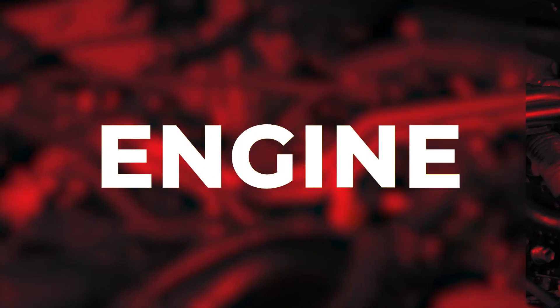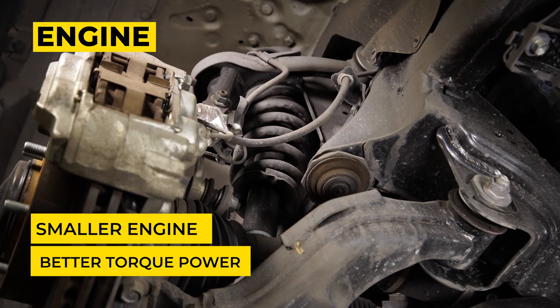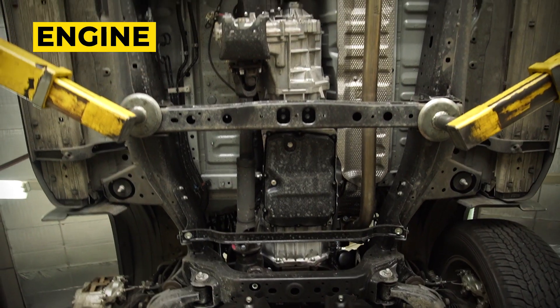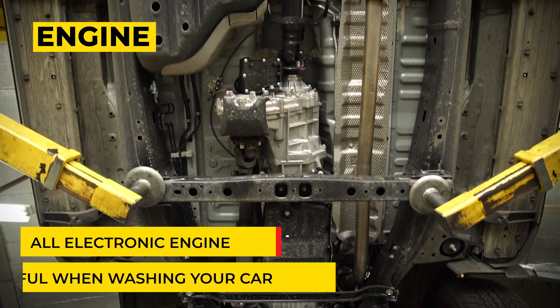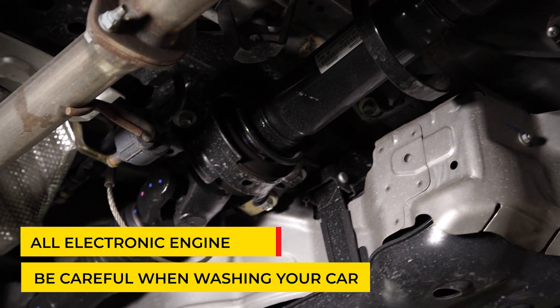This model has a smaller engine size, meaning better torque power or higher engine output. Also, Toyota has ensured that all models have electronic engines. Make sure not to lift the cover during car wash so your engine wirings will not get wet.